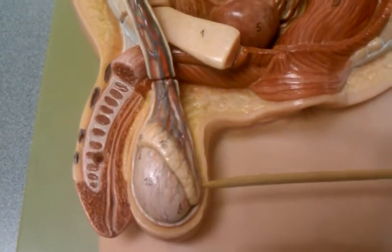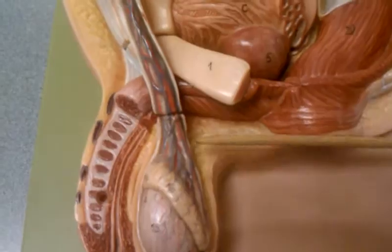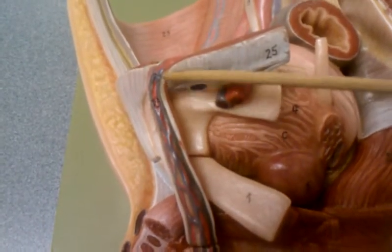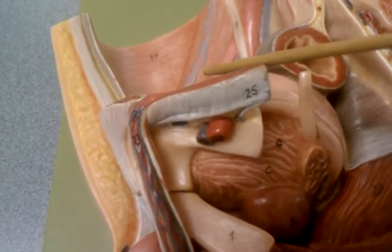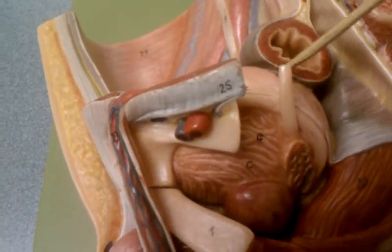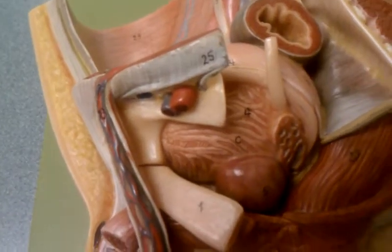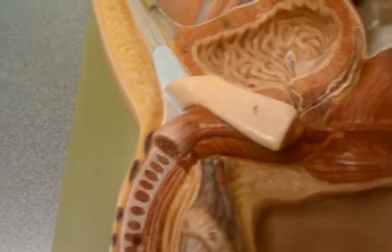Those sperm cells then leave the tail and ride through the ductus deferens, or vas deferens, inside the spermatic cord. The ductus deferens then passes over the urinary bladder and goes behind it, where it forms what we call the ampulla.